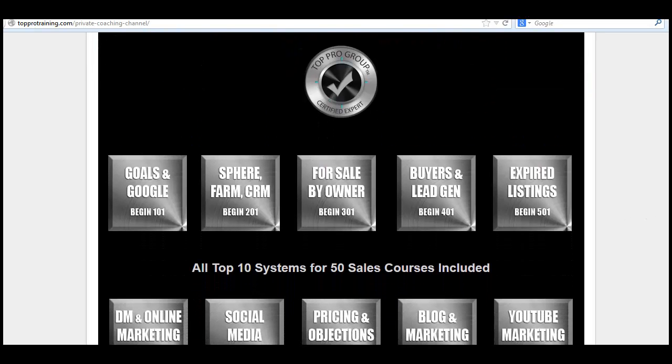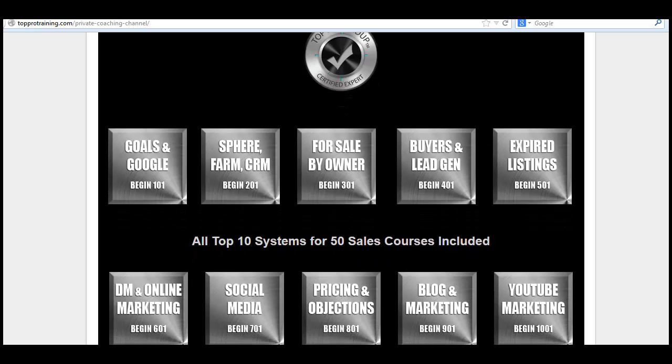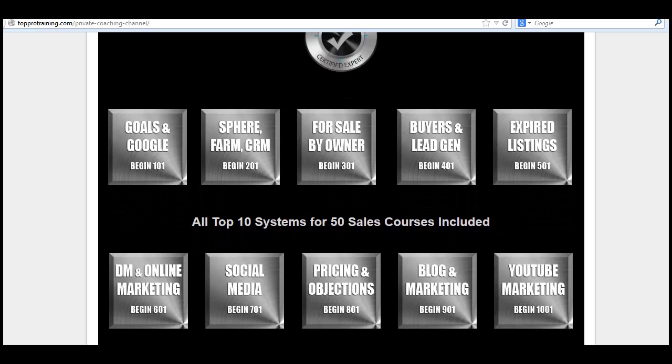Here's where the action happens. There'll be 10 courses that you can go step-by-step to the top, and they're filled with top producer secrets and ways to expand your business like you've never seen before.